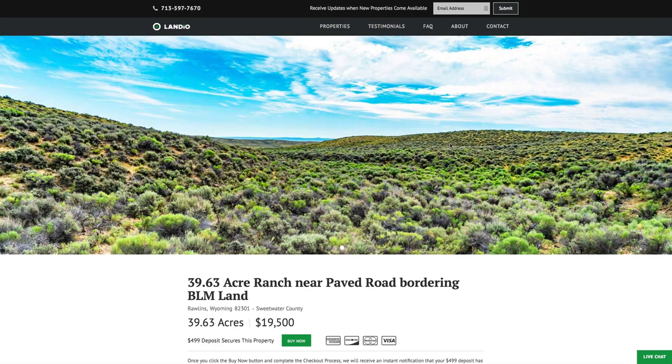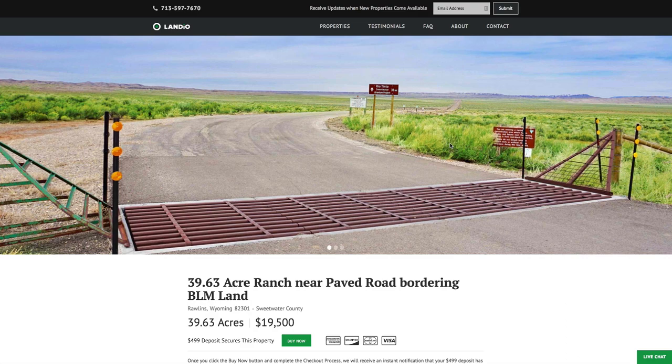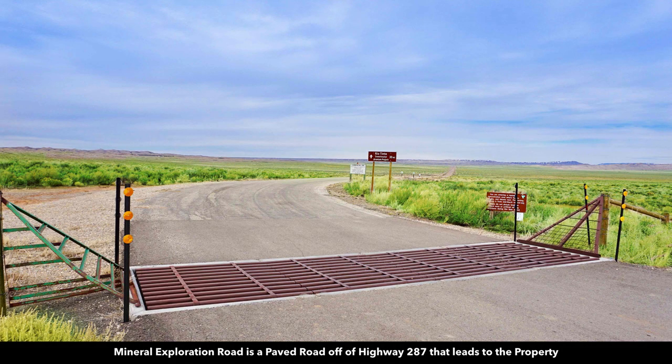Hello, this is Tori with Landio. We have a new 39.63 acre ranch in Wyoming that is just off a paved county road. This is County Road 63, also known as Mineral Exploration Road, that connects directly to Highway 287 just north of Rawlins.